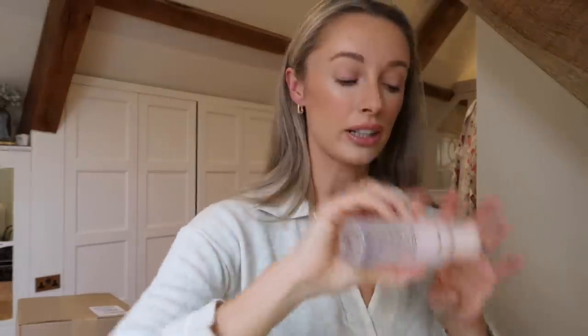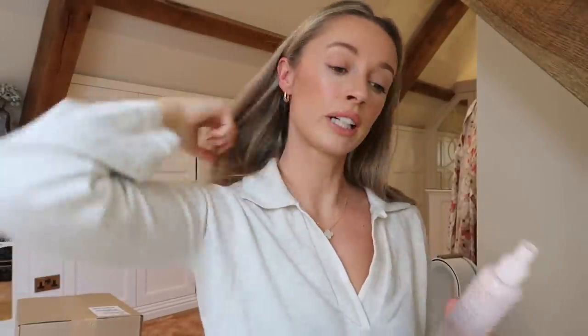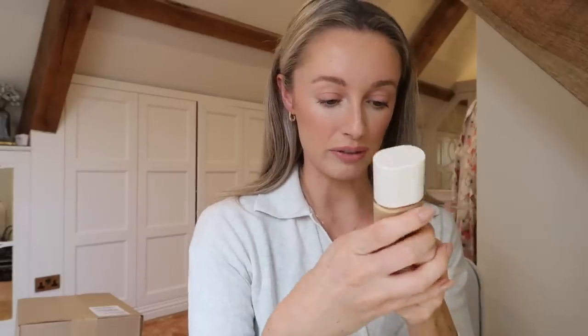I've just done a very quick natural spring everyday makeup look using a few products I'm loving at the moment. I'm finishing with Laura Mercier's Translucent Pure Setting Spray - apparently it sets your makeup for 16 hours. Make sure you shake it first. I'll quickly run through the products I've just used because I'm very pleased with how this turned out. About a week in now, the Laura Mercier foundation has really impressed me.